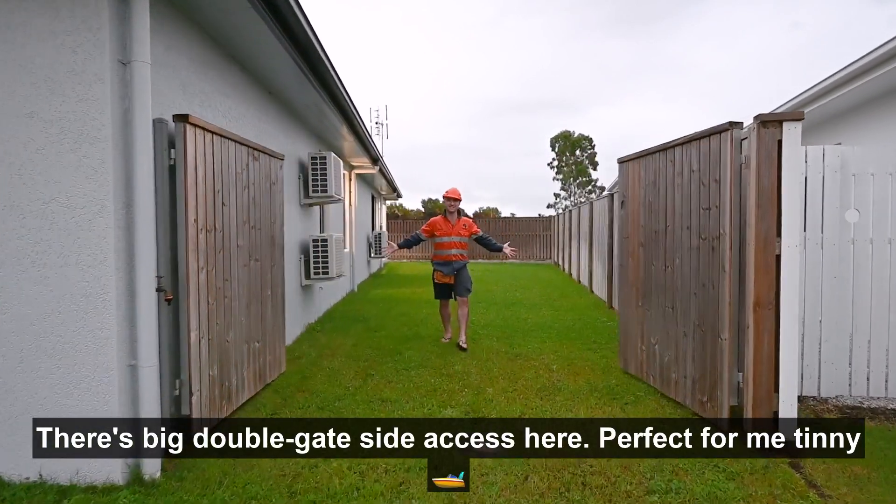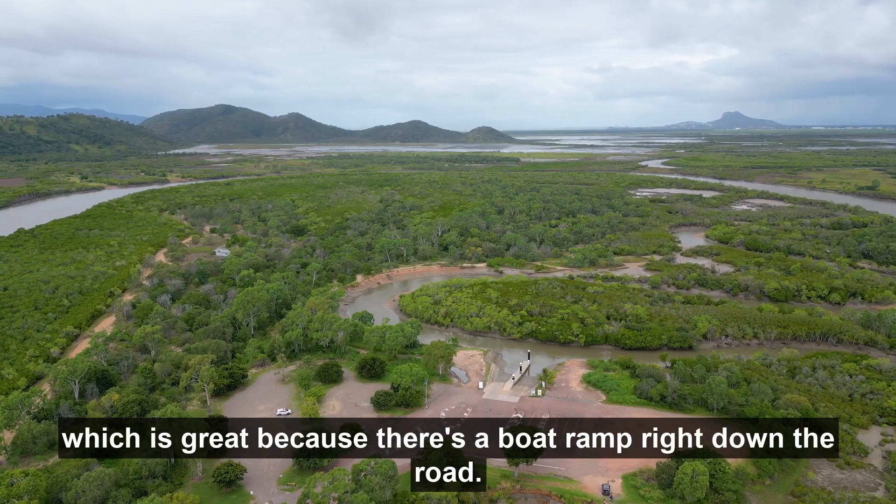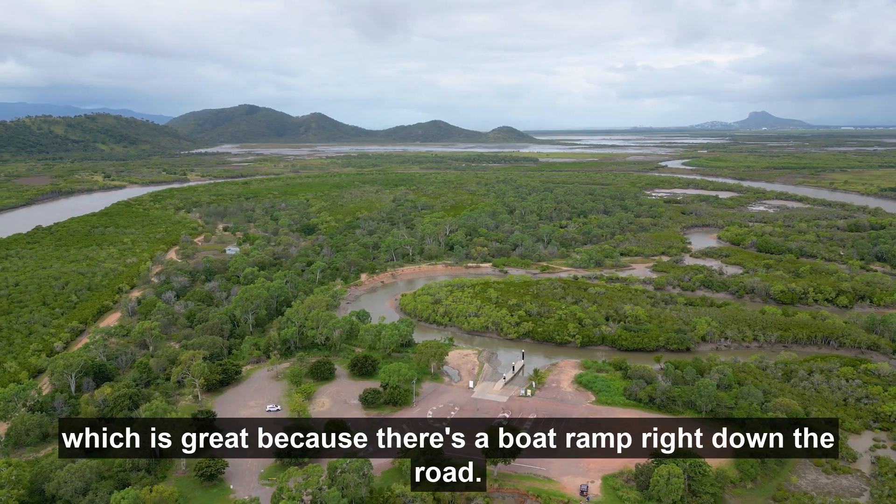There's big double gate side access here, perfect for a tinny — and there's a boat ramp right down the road.